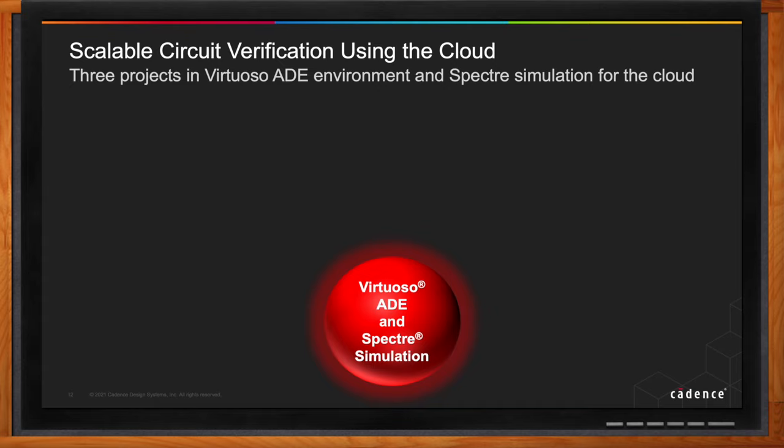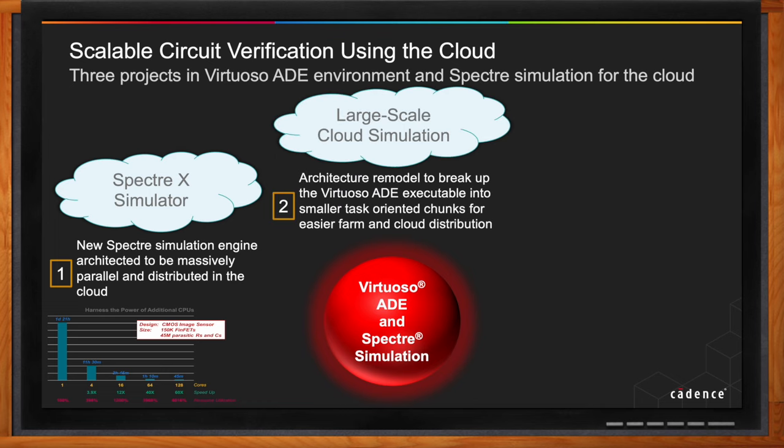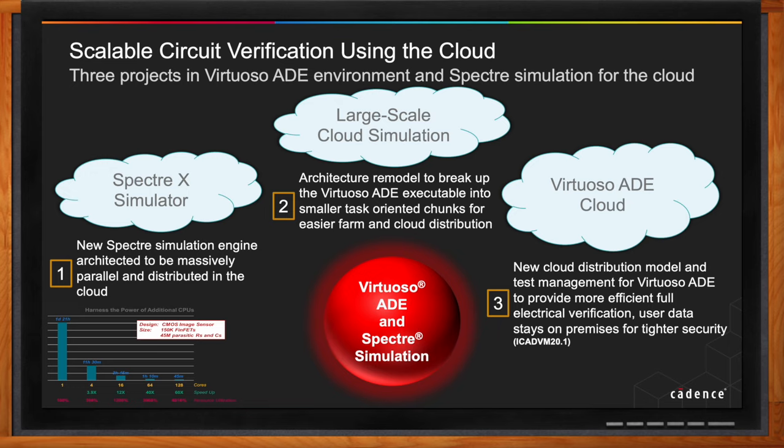Virtuoso ADE Cloud is built on three major projects that expanded Virtuoso Spectre products' usage in the cloud. Spectre X brings the latest generation of SPICE technology with a new architecture that takes advantage of multiple machines and cores spread through a cloud environment. LSCS — Large-Scale Cloud Simulation — breaks up large ADE executables into small executables for more efficient task management, spreading them over multiple cloud machines. Virtuoso ADE Cloud builds upon these two fundamentals to greatly expand the number of ADE jobs across the cloud.